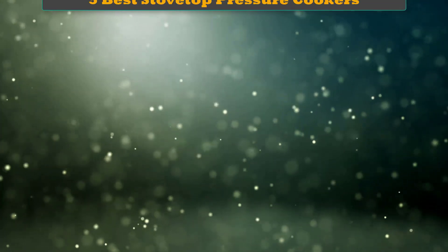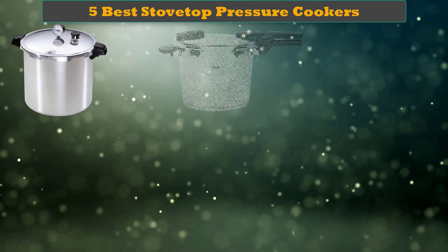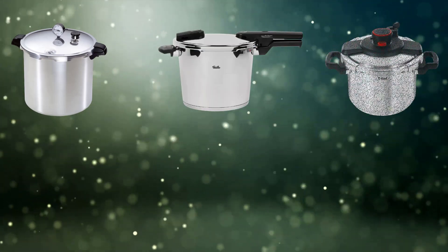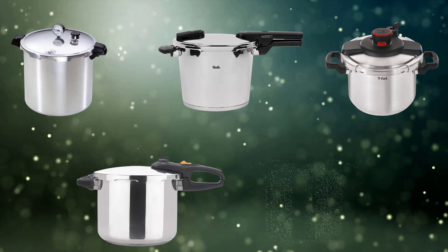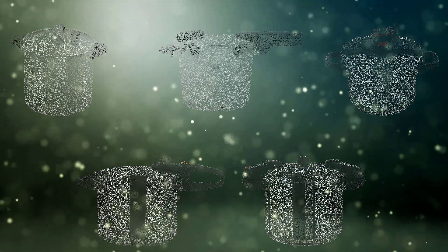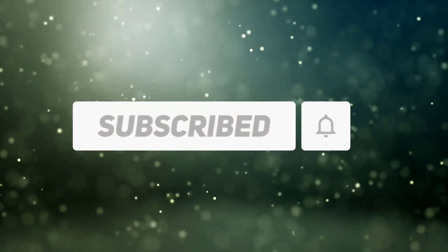Hello dear friends, welcome to my best stovetop pressure cookers review. Are you looking for the best stovetop pressure cookers? We analyzed consumer reviews to find the top rated best stovetop pressure cookers. We are going to review the top 5 best stovetop pressure cookers on the market. Subscribe to our channel and get more info and real-time deals on your favorite products.